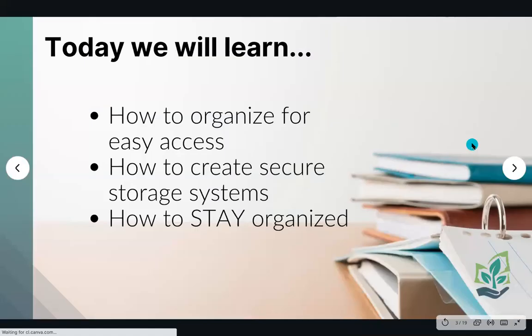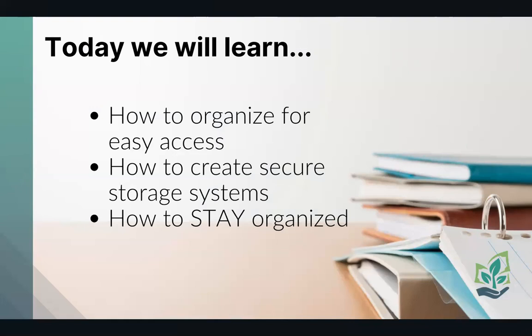So today we will learn - well, first we learned that more people like Cadbury than peeps. But today we'll also learn how to organize your files and paperwork for easy access, how to create secure storage systems, and how to stay organized. They say motivation is what gets people started, but discipline is what keeps them going. We're going to help you get there and stay there in terms of organizing your financial documents.